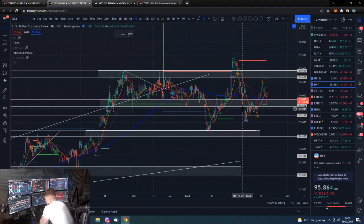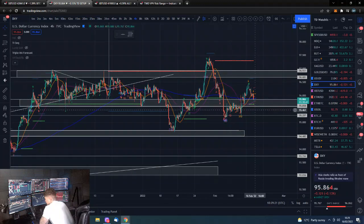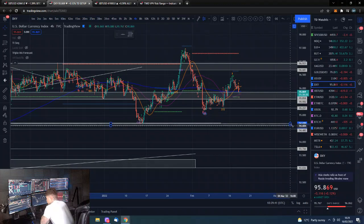If we can break through this dollar support, that would look good for risk assets. However, it is likely we do have a bounce here - we are at support and this is an area of a lot of previous price action, so it would look normal for us to maintain here. But if we have another good day today in the stock markets with easing of tensions, the dollar may start to move down through this support area.